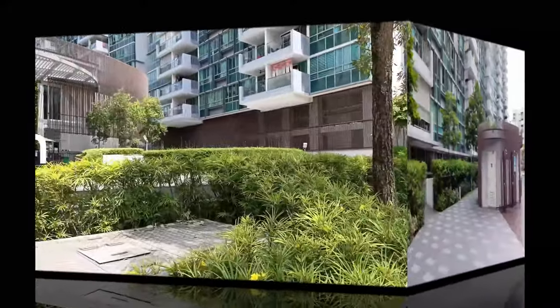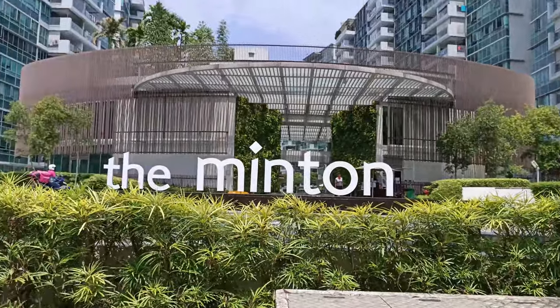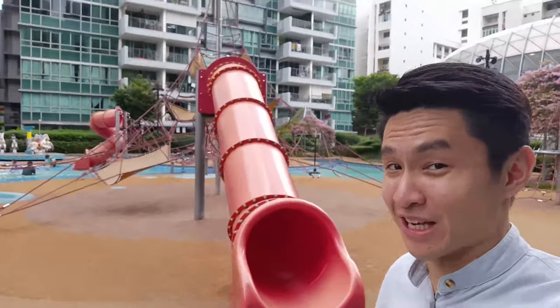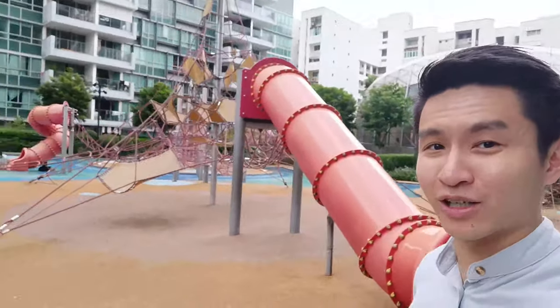Hey guys, today I'm at the Minton. Developed by King Leong, Minton is a 99-year leasehold property that was completed in 2014. It's one of the largest condos in this area, with a huge land plot, sprawling facilities and over a thousand units. Just look at all the children's play facilities behind me — I wouldn't blame you if you think that I'm in a park like Pasir Ris Park or East Coast Park.